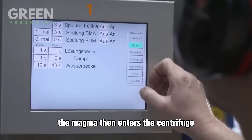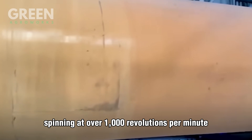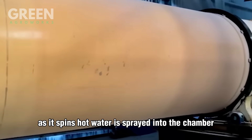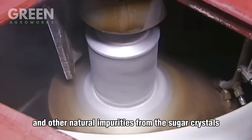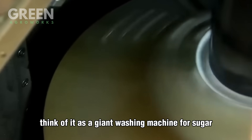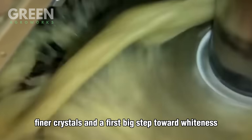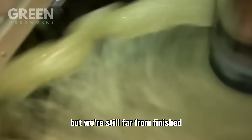The magma then enters the centrifuge, spinning at over 1,000 revolutions per minute. As it spins, hot water is sprayed into the chamber, separating molasses and other natural impurities from the sugar crystals — think of it as a giant washing machine for sugar. The result is cleaner, finer crystals and a first big step toward whiteness.